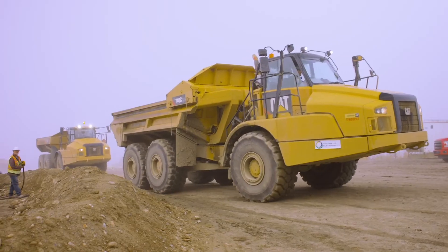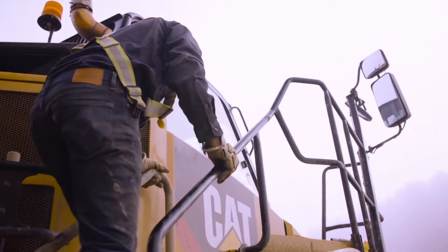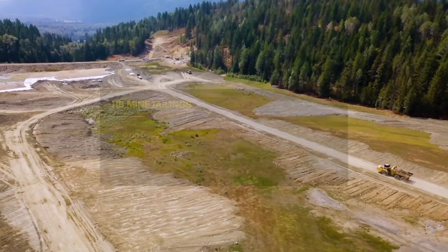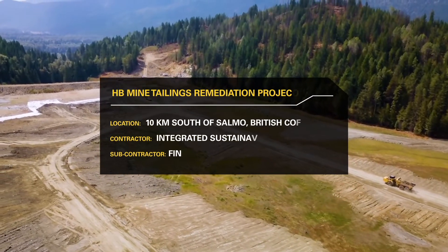Today we're out on the RDCK project in Salmo, BC. This is the HB tailings remediation project. We are here to remediate and put the final closure on a tailings pond that was built back in the early 50s and has been left sitting since probably the late 70s. It is a financial and an environmental risk.